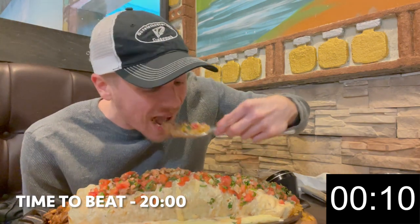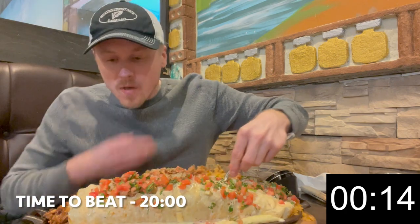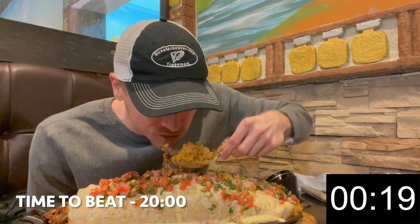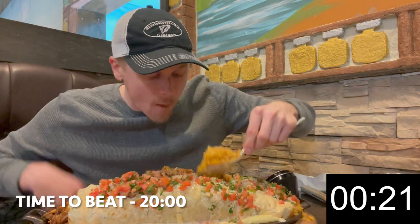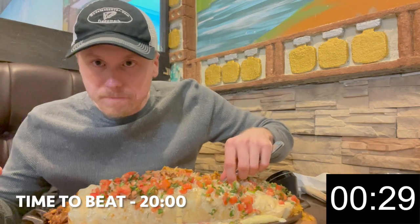Oh, wow. That's good. Oh, boy. Cheese sauce is spilling. Still a little hot. A lot of rice, too.